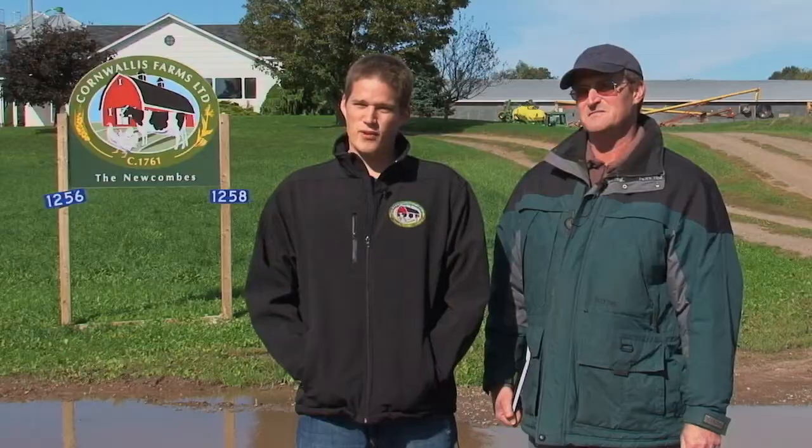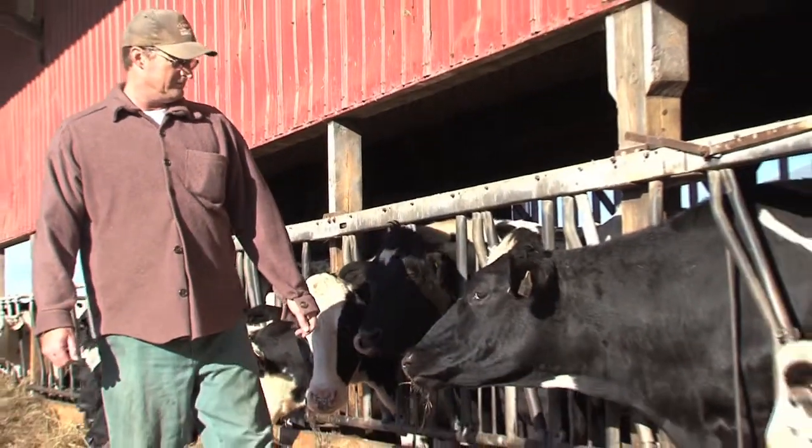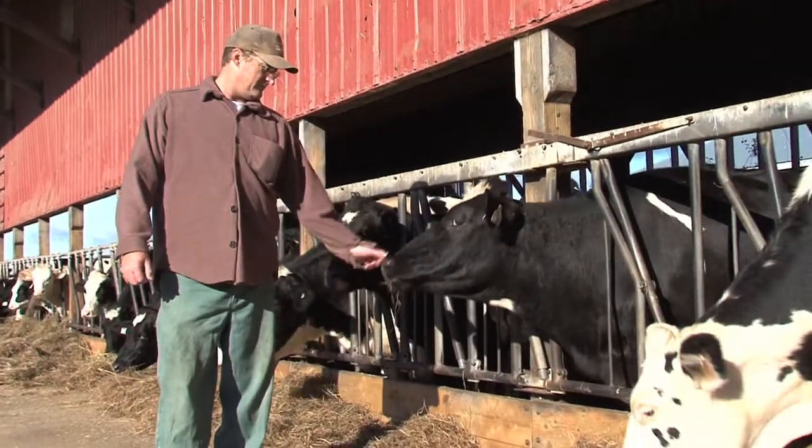Currently we have about 1.4 million kilograms of chicken quota. We have 21,000 laying hens and 60 dairy cattle which are purebred Holsteins. On the cropping side of things, we crop about 1,500 acres of land which consists of corn, wheat, soybean, and forage.